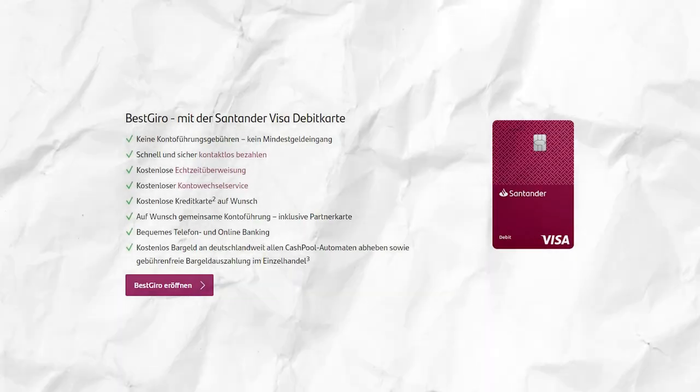An alternative to Comdirect could be Santander Bank. Their free bank account does not have any minimum incoming requirements. For cash withdrawals, you can use all of the ATMs from Cash Group all over Germany. More details on these banks in this video.